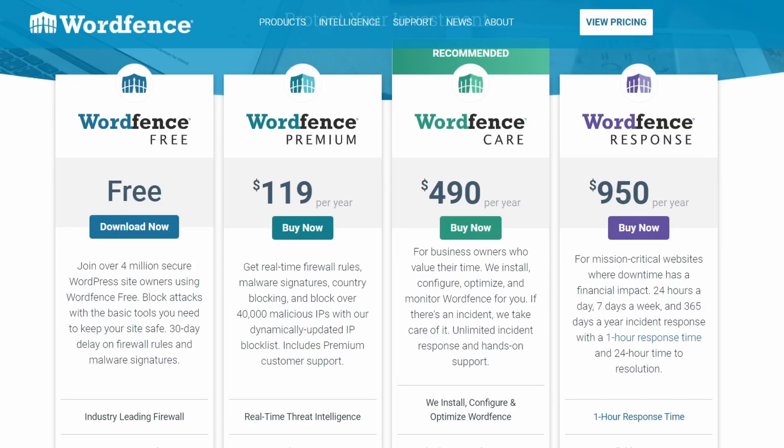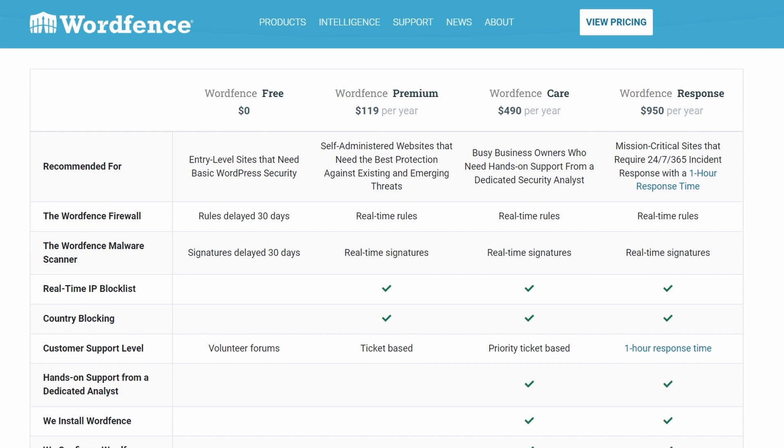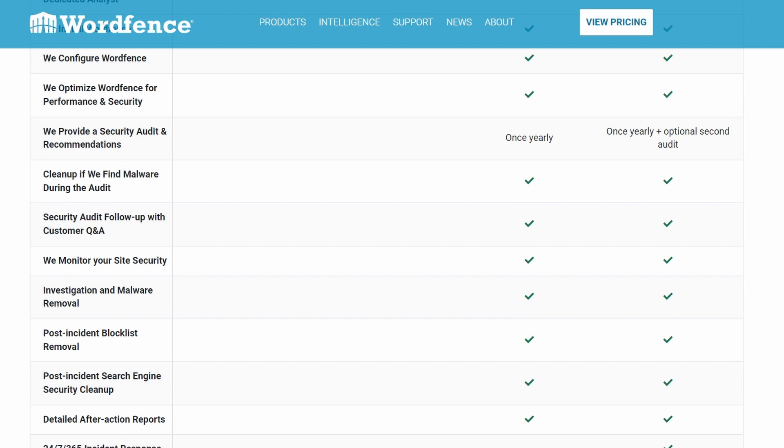But it doesn't include real-time threat detection or other premium features. The paid plans start at $119 per year, which adds real-time firewall updates, country blocking, and priority support. More expensive plans add dedicated analysts, security audits, and 24/7 incident response for mission-critical sites.